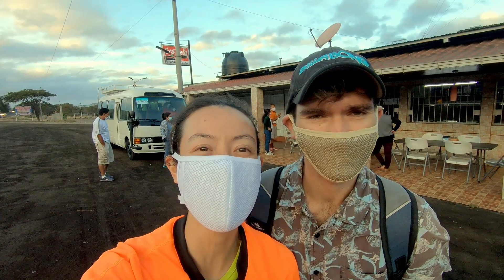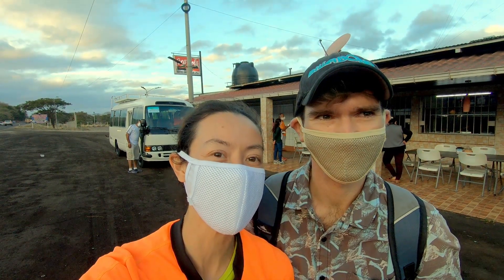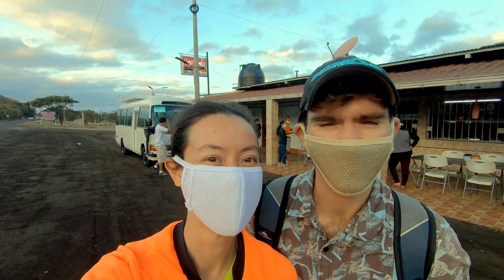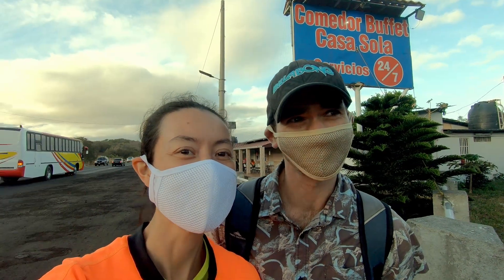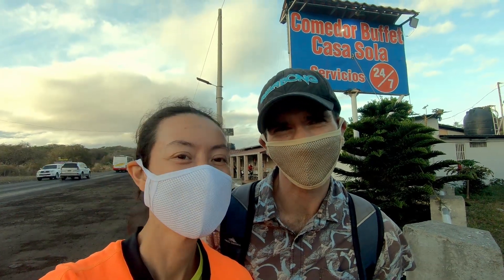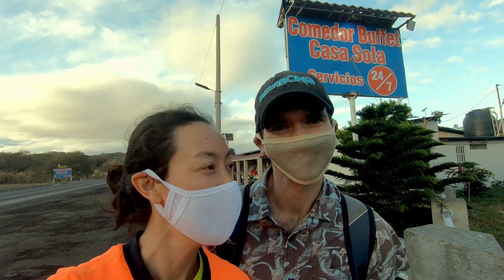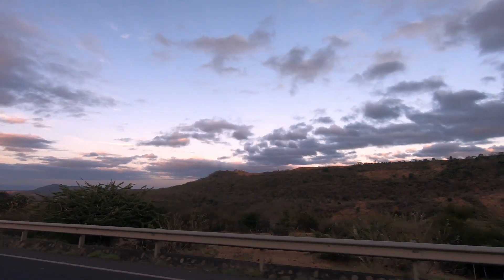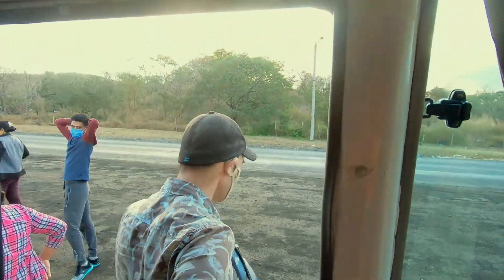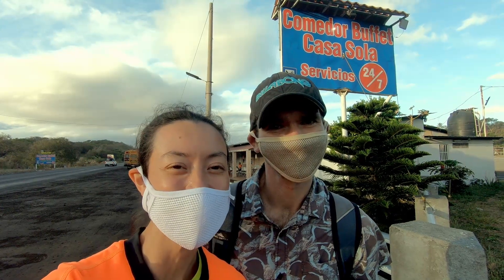Our first stop is at a buffet called Casa Sola. We're having breakfast — it's about two hours into the trip and the sun has just risen. It's freezing, pretty cold up in the mountains. We started this trip with a four o'clock wake up call, and it's now about six in the morning. We're going with Danny's Tours, which are based in Granada. We got picked up from right out the front of our home, and there's an air-conditioned bus which seats about 20 people. It's been a really nice tour so far.